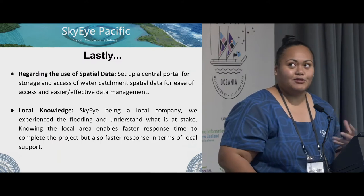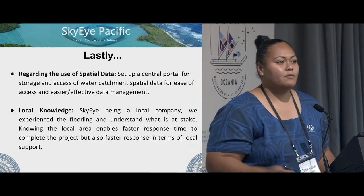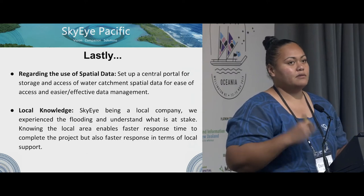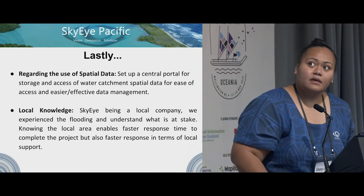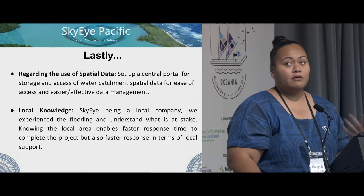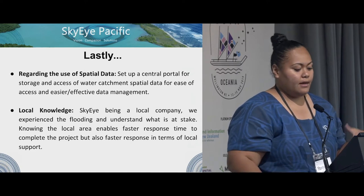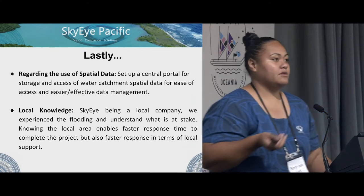Some of the recommendations we gave them was to set up a central portal. When we had to get data from them, they had to get it from different places and it took a while — that's why we had to extend the project. So: create a central portal, and also use local knowledge. Sky being a local company, we did experience the floods and we understand what is at stake.